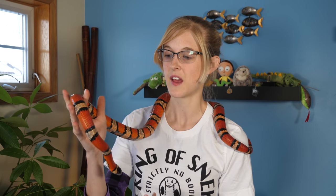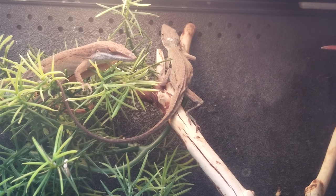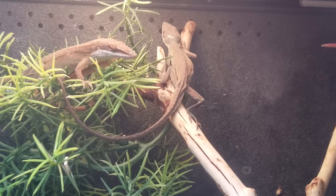Common health issues you may see in reptiles at pet stores include stuck shed when it comes to snakes and lizards. It can get stuck on geckos quite often if their humidity levels aren't right, or you may see skinny or malnourished reptiles. Either way, it's not a good thing to see that, especially on the sales floor.